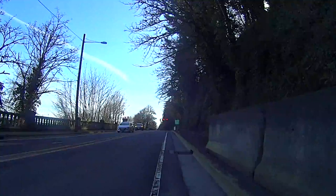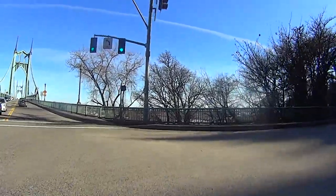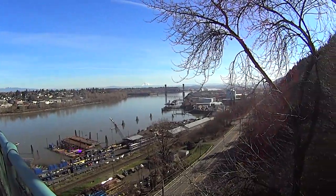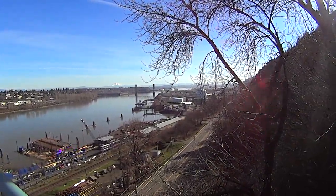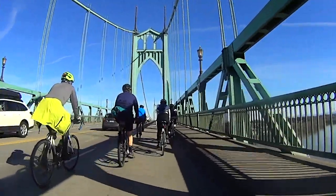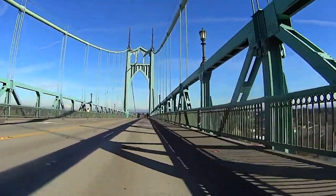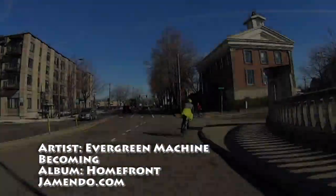After the descent, your legs may be stiff as bricks, but you'll have to start a short 7 percent leg-aching climb to the beautiful St. John's Bridge. The bridge itself is postcard-worthy, and if the weather cooperates, you'll also be treated to views of Mount Hood, St. Helens, and Mount Adams during your ride across the span.